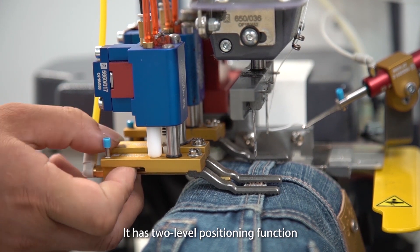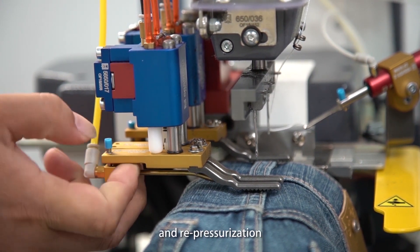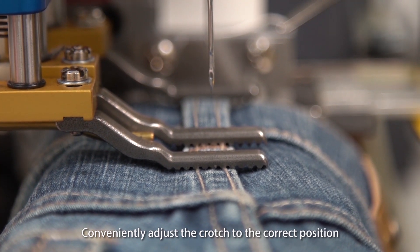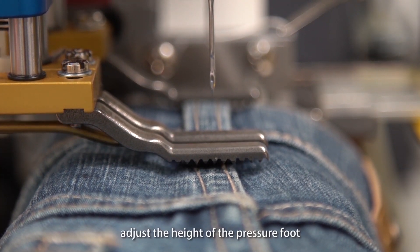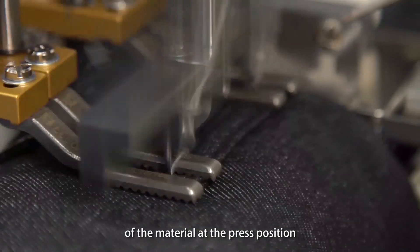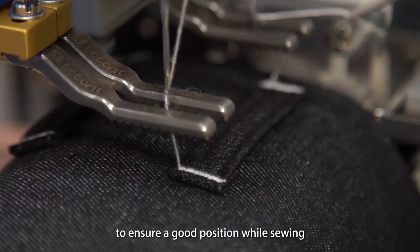The machine has a two-level positioning function: pre-position and re-pressurization. It conveniently adjusts the crotch to the correct position. The height of the pressure foot is adjusted according to the thickness of the material at the press position to ensure a good position while sewing.